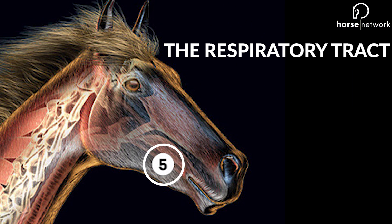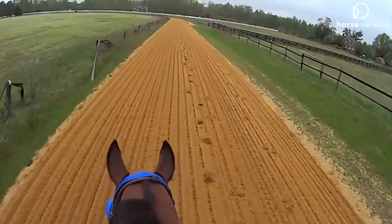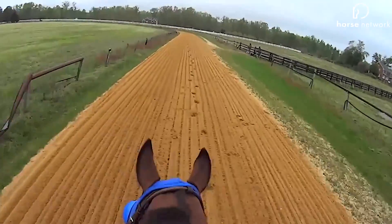Five: respiratory tract. Air intake fuels the whole process. The upper respiratory tract is one of the first things you evaluate when considering a Thoroughbred's potential and is constantly monitored throughout their career. And that's what makes Thoroughbreds one of nature's fastest, strongest, and grittiest animals.